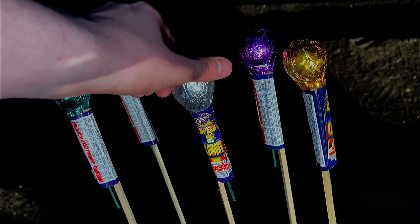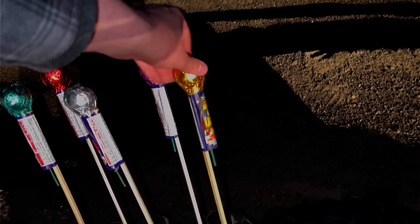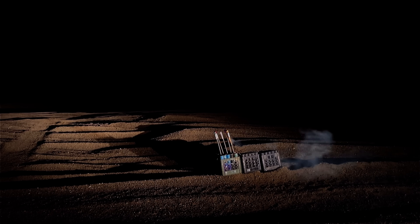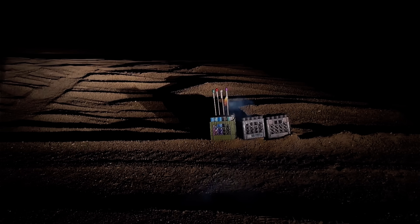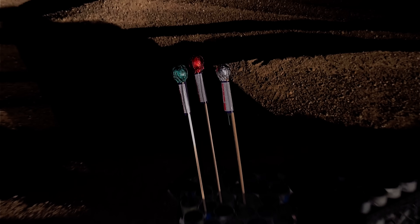I think these Speed of Light rockets are going to be the best ones of the night, so we're going to light them one at a time. Starting with the gold one — yup, best ones of the night. Oh, the moon's in the shot! That was like a ring with strobe. Here goes the silver one — that was a smiley face, upside down.